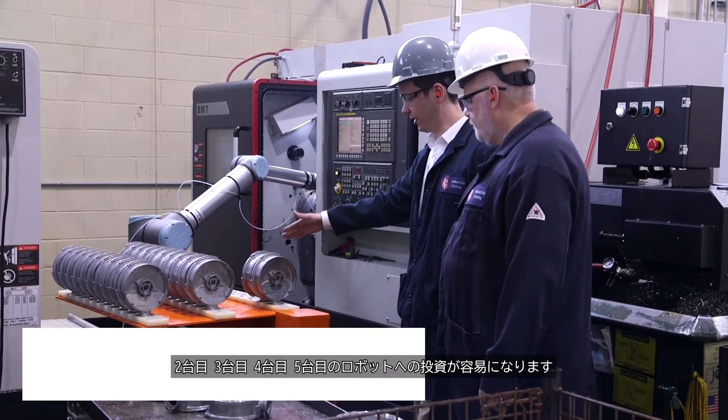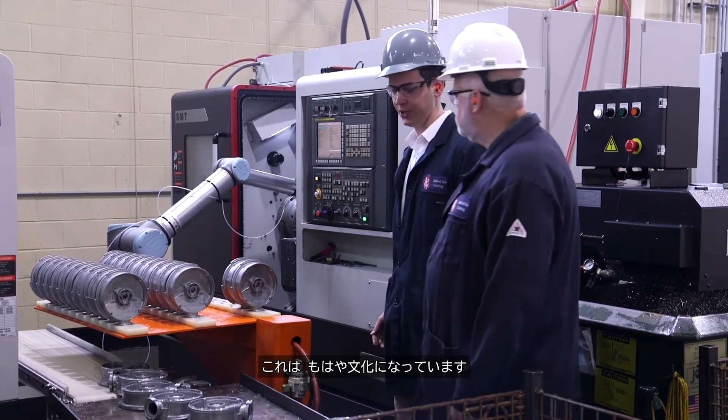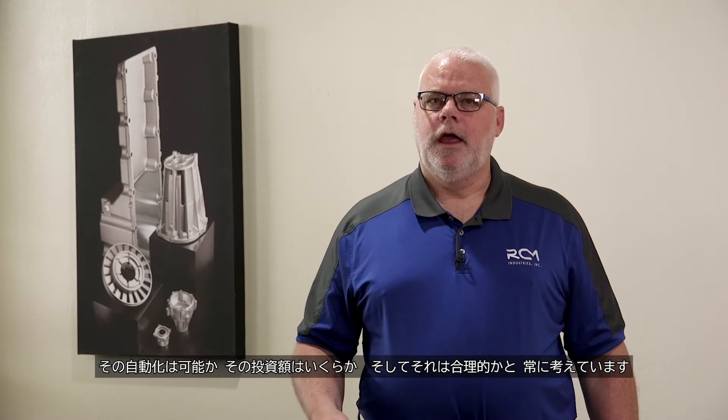The investment into the second, third, fourth, fifth robots is easier. It becomes a culture — you're always asking, can it be automated, what is that investment, and does it make sense? And we're finding that in more cases than not, it makes sense.